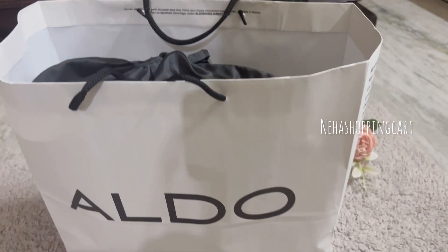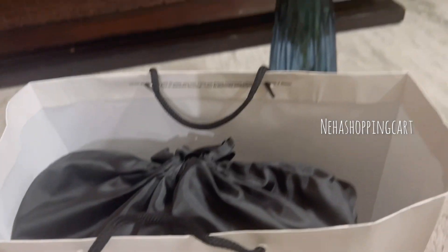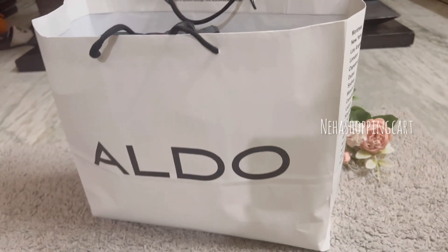Hello my beautiful people, welcome back to the channel Neha Shopping Cart, and I am Neha. I hope you all are doing great.